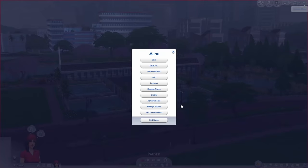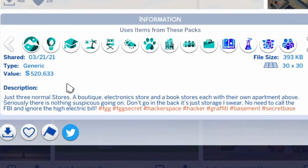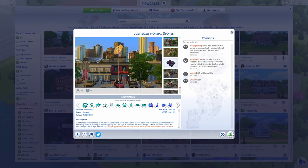Next build we're going to be looking at is Just Some Normal Stores by Miss Valoran — just three normal stores: a boutique, an electronics store, and a bookstore with each of their own apartment above. Seriously, there's nothing suspicious going on. Don't go in the back — it's just storage. I swear, no need to call the FBI, and ignore the high electric bill. I believe you — except I fucking don't. So we're going to investigate this together.